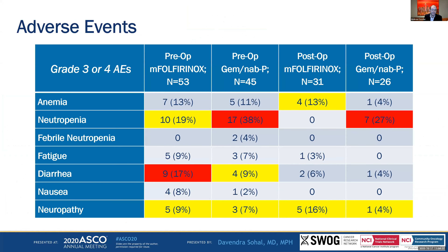Looking at the adverse event table, neutropenia is more difficult to manage with gemcitabine and nab-paclitaxel than with modified FOLFIRINOX. As expected, diarrhea is worse when getting irinotecan. Neuropathy becomes more difficult in the post-op setting as patients receive more oxaliplatin, but is otherwise present to some extent for everybody.